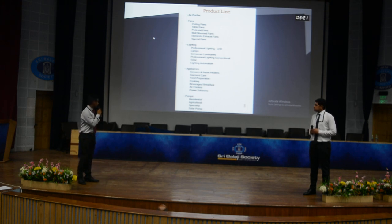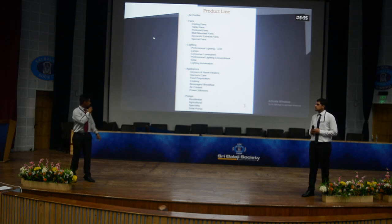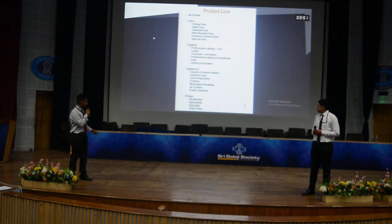Coming to the lighting segment: professional lighting, LED lamps, consumer luminaries, and conventional lighting. Solar lighting has also been introduced — it was introduced in 2016 — along with lighting automation. In appliances, Crompton has been dealing in geysers and room heaters for a very long time, as well as garment care, food preparation, cooking, beverages, breakfast appliances, coolers, and power solutions. In pumps, the company deals with residential pumps, agricultural pumps, specialized pumps, and solar pumps.